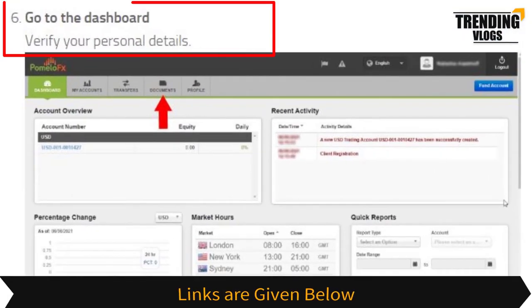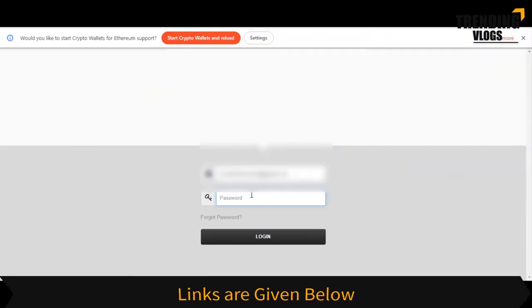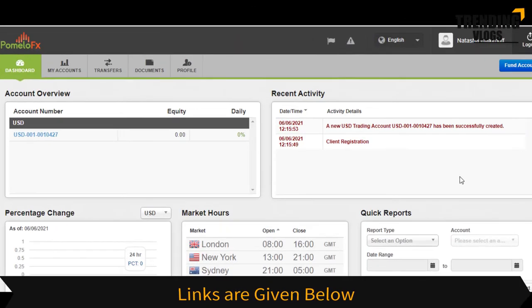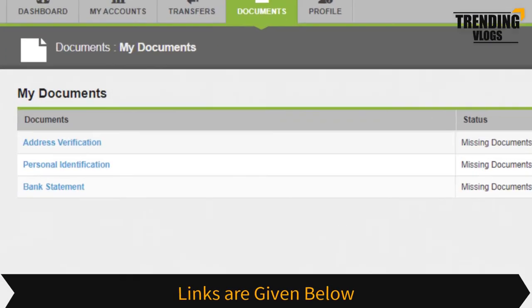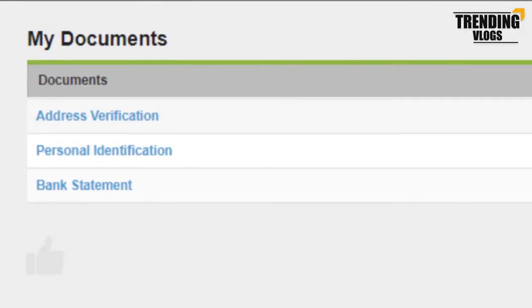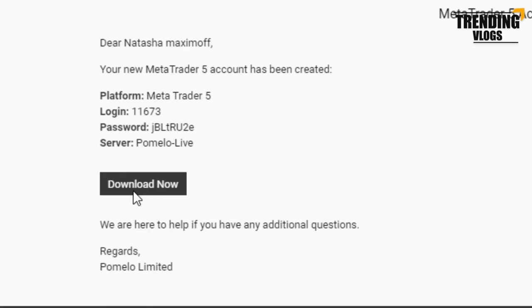Then log in to your dashboard and verify your personal details from the Documents tab. You need to go through address certification, personal identification verification, and bank statement verification in order to get fully verified.